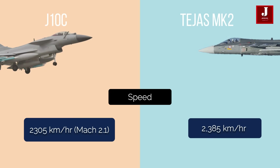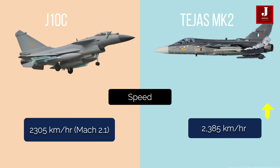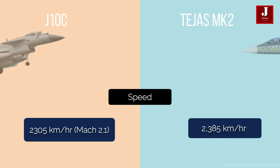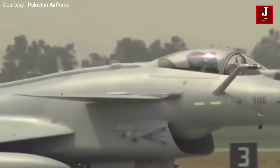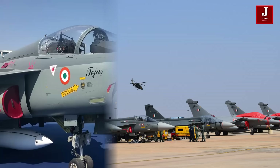The J-10 can cruise at 2,305 km/h — Mach 2.1 — whereas the LCA Tejas MK II can fly at 2,385 km/h. Active electronically scanned array (AESA) radars are found on the J-10B and C, as well as the LCA Mark IA and future Mark II. The Elta 2052 radar is most likely to be found on the Mark II, though the Israeli Elta 2052 remains available.